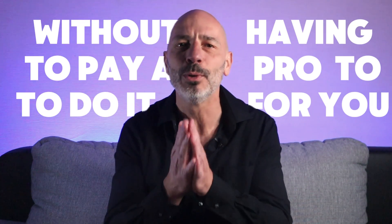So today I'm going to share with you how I do this for my clients, so you can do it yourself without having to pay a pro to do it for you. But do me a favor — don't tell anyone I told you.